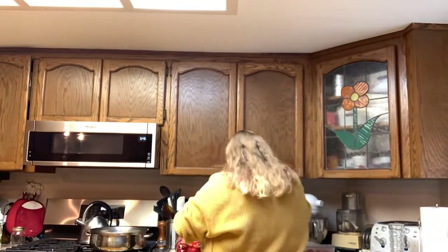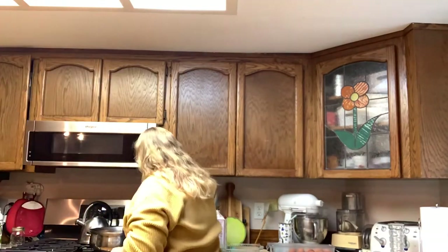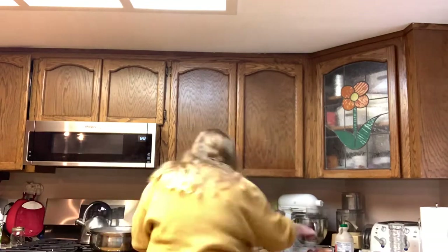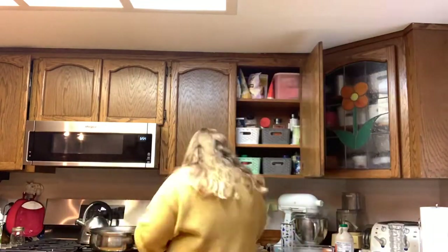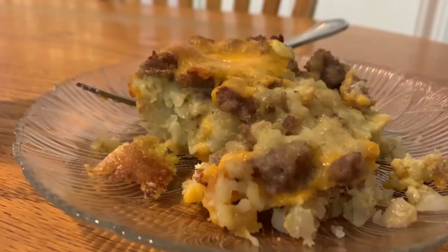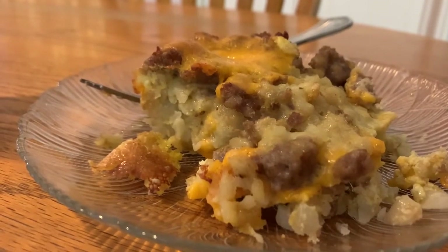Now let's make some breakfast. For breakfast I made this little egg casserole thing with tater tots, maple sausage, eggs, and cheese, and it's delicious.